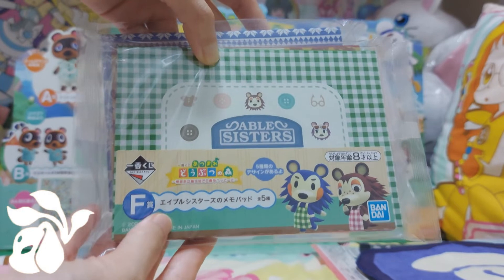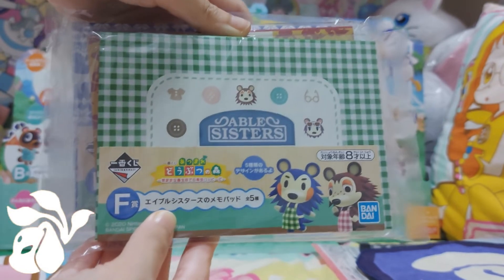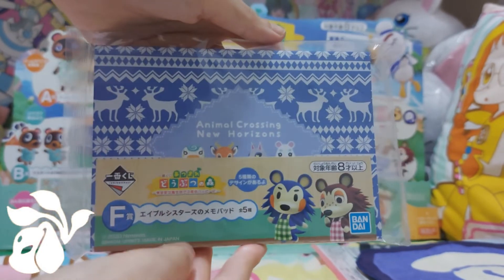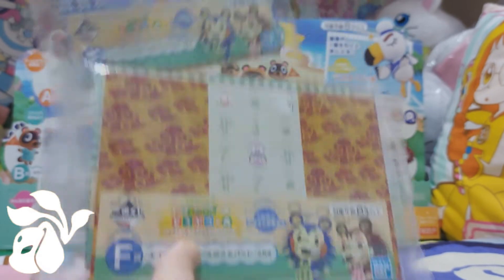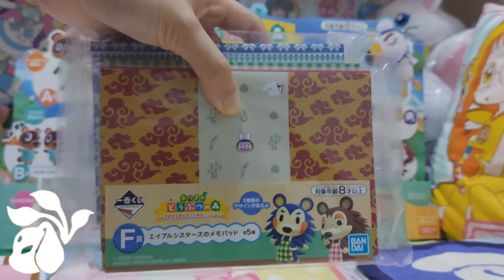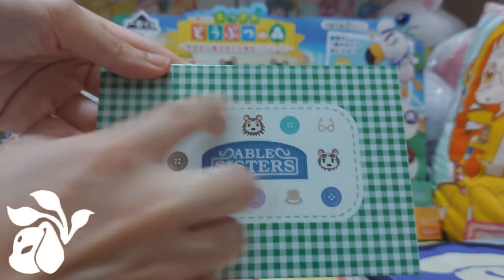Here we have the F prize memo pads. Since I only have three, I chose three kinds, all representing the Able Sisters. One is the Green Checkered version, another is the Autumn theme version, and the third is the Winter theme version. All three memo pads are very different not just in background but also inside. First is the Spring version with a button snap closure kind.